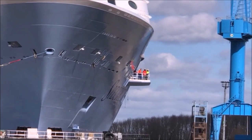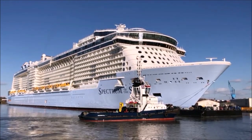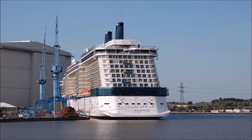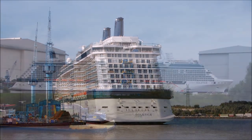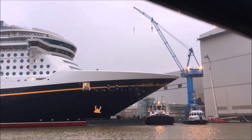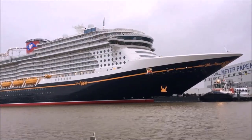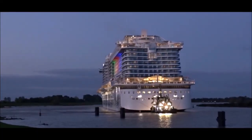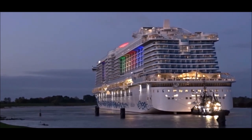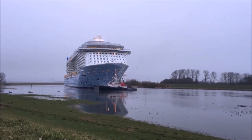The Meyer Shipyard in Papenburg used to deliver two new cruise ships every year, but the yard is not even located near the sea. So how do they get their ships to the ocean? The only connection for ships from the yard to the sea is a narrow river — the Ems — which every new cruise ship must travel along to reach open water.